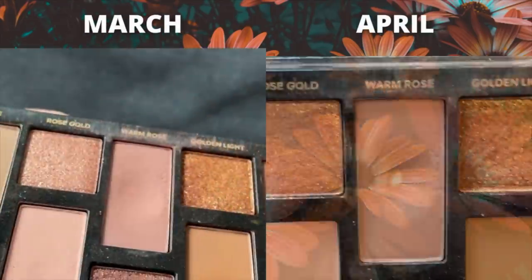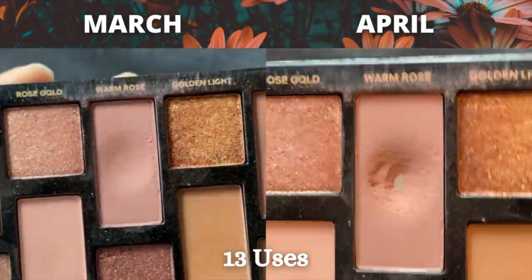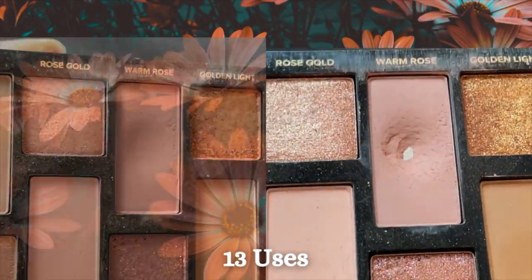The next one was an eyeshadow I wasn't sure I'd hit pan on this month or if it would take another month, because these eyeshadows are very firmly pressed and take a long time to hit pan. It's from the Too Faced Natural Nudes palette, and I was working on the shade Warm Rose. It took almost 50 uses to hit pan — the same as Coco last year. I used it on the lower lash line, in the crease, and even all over the eye for a warm smoky look, and I used it an additional 13 times to hit pan.